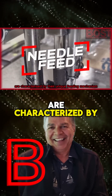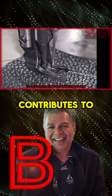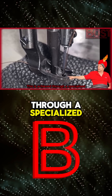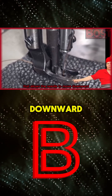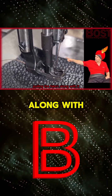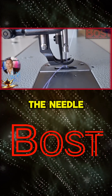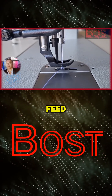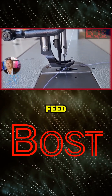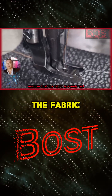Needle feed sewing machines are characterized by their unique feeding mechanism where the needle itself contributes to advancing the fabric. This is achieved through a specialized needle bar movement that allows the needle to move downward into the fabric, then horizontally backward pulling the fabric along with it, before moving upward again. This synchronized motion — needle goes down, feed moves up — ensures the fabric is evenly fed through the machine.